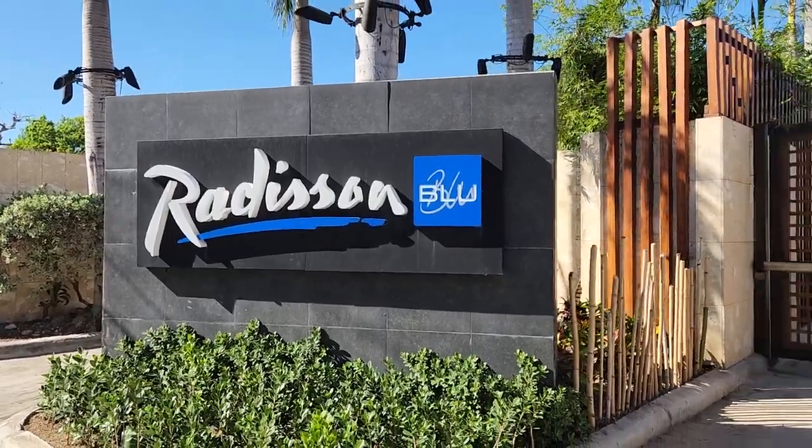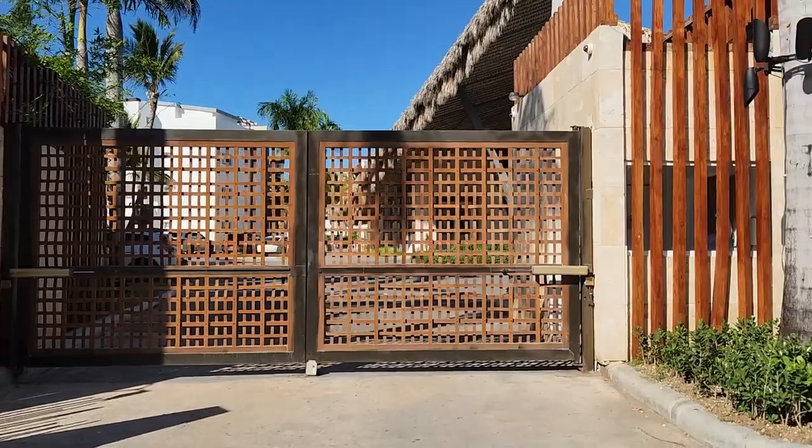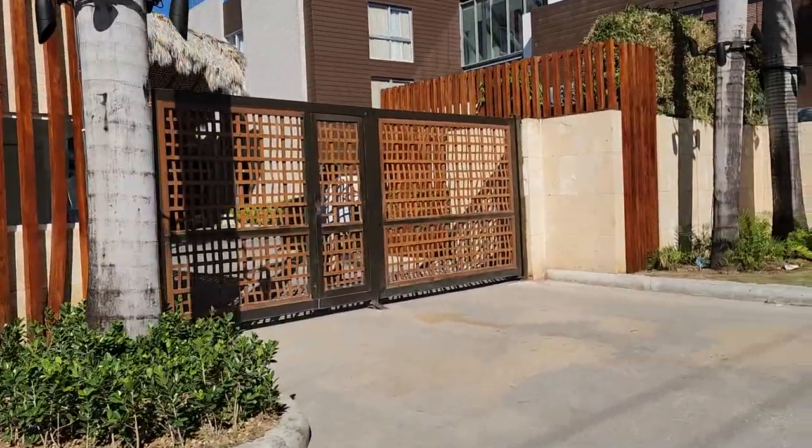This is Radisson Blu in Punta Cana, Dominican Republic. I am going inside of the hotel.